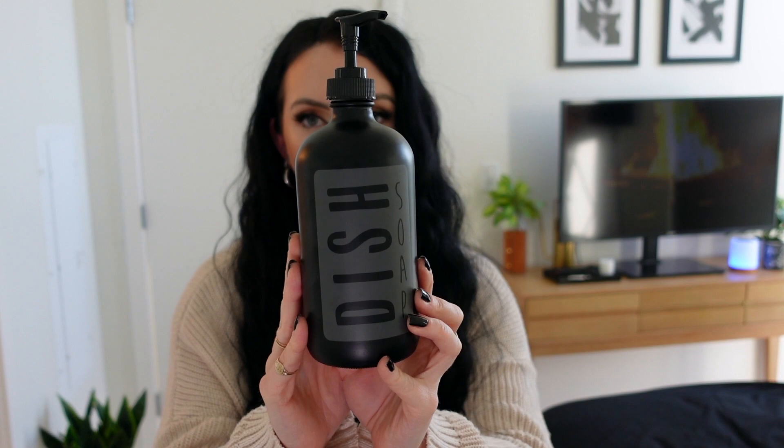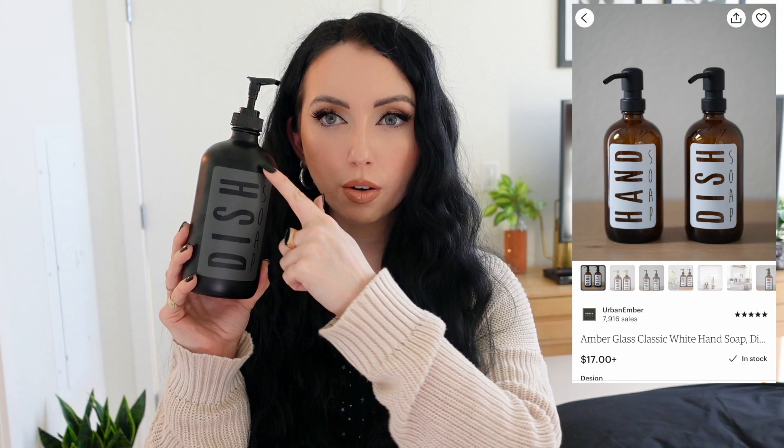This was something I picked up for my apartment — the cutest little dish soap container I found on Etsy. They have one for dish soap and hand soap, and it's this ceramic nice little container. Instead of having a plastic dish soap bottle out on your counter, this just makes it look so much cuter. Just be careful since the design is printed on — you don't want to go hardcore washing it or scraping it. I'll link this Etsy seller down below. I really love this and it looks so cute sitting on the counter.